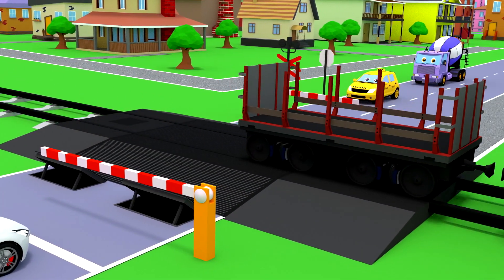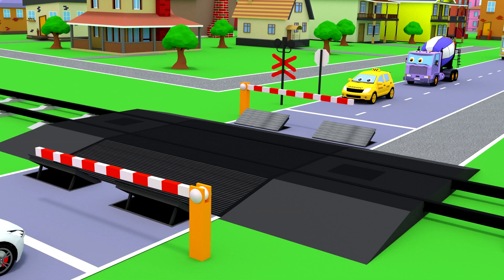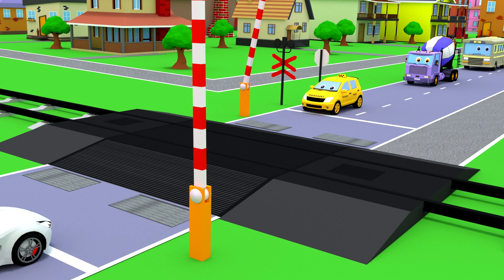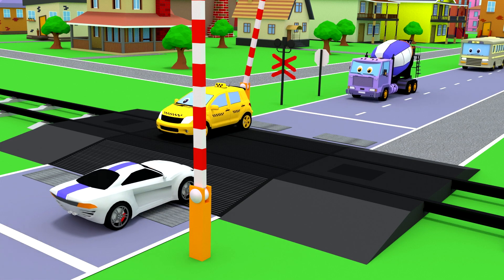Steve the train is approaching the rail crossing. Cars will be able to continue moving only when the barrier opens.